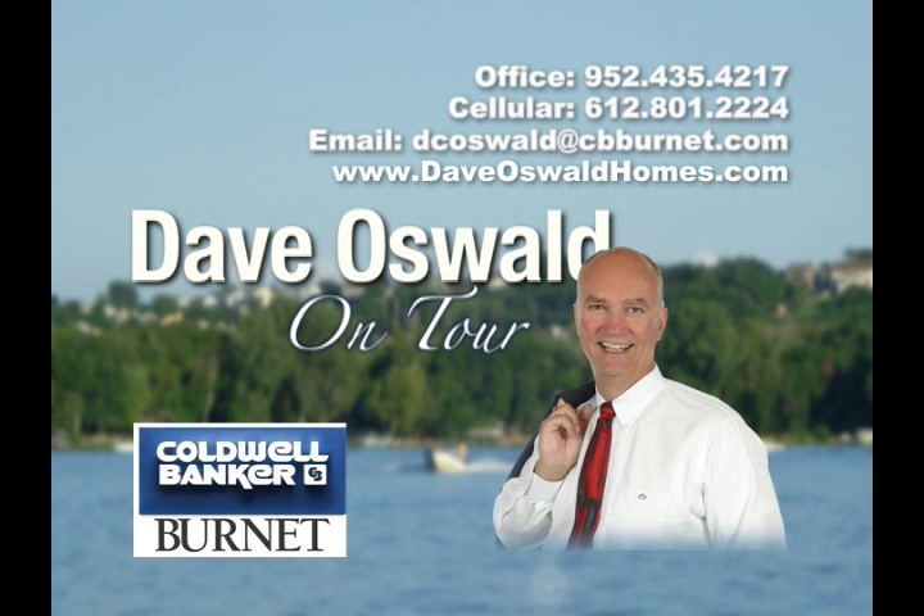We hope you enjoyed being on tour with Dave Oswald. Be sure to visit us at DaveOswaldHomes.com to learn more about this home and other available properties, or call Dave directly at 612-801-2224.